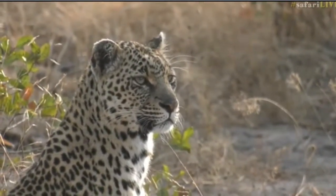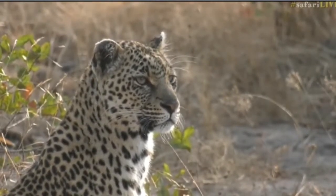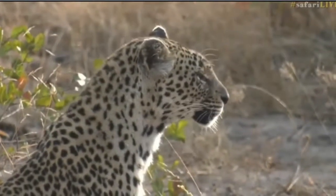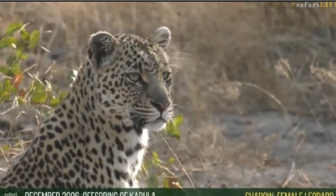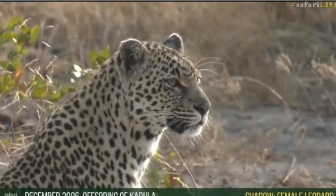Shadow is trying to get her disobedient child to come to where she is, so she's busy contact calling. I can't see where the little one is at this stage - it was last on that termite mound. But there we go, little chuffing sounds. If that doesn't listen to the chuffing sounds, then she'll start to vocalize more.